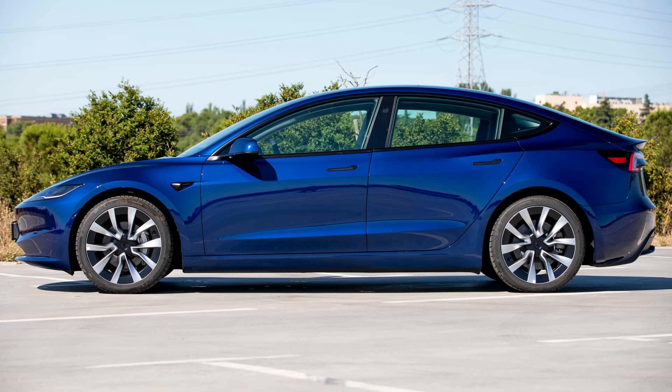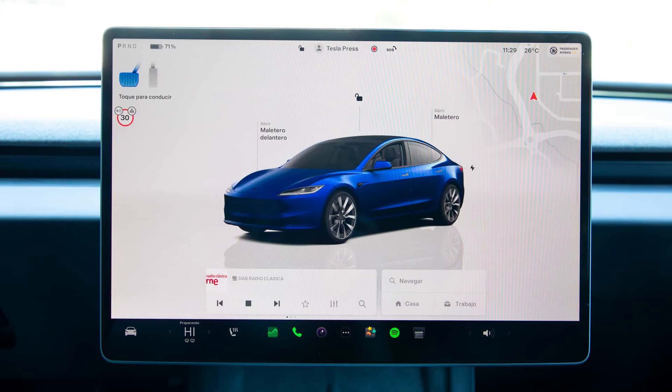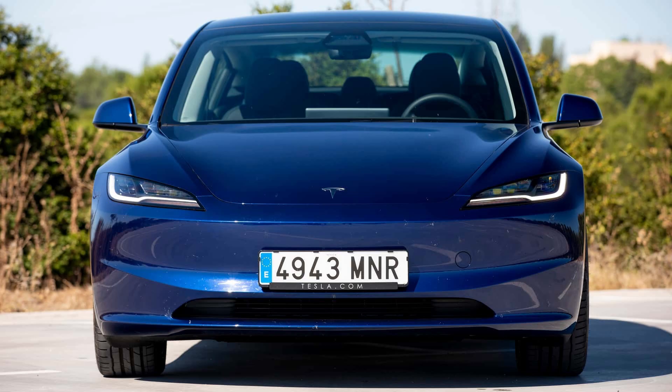However, I also appreciate the aggressive details, which are focused on the front wings and broad, distinct, and strong shoulders, along with a good diffuser. The Model 3 appears fantastic.